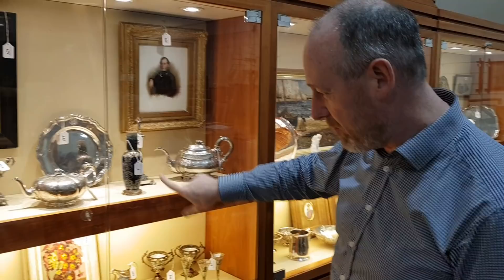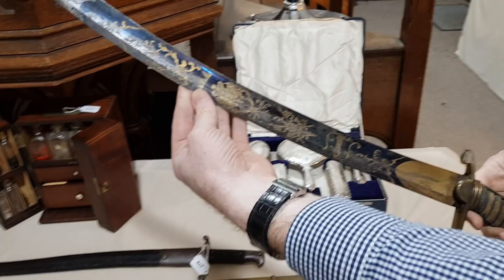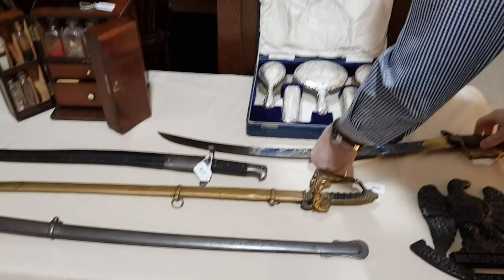Behind you there are some interesting swords — quite a few this time. That one in particular is a nice early blued and engraved steel George III period sword — probably Napoleonic Wars era. And some more interesting Victorian military swords there as well.